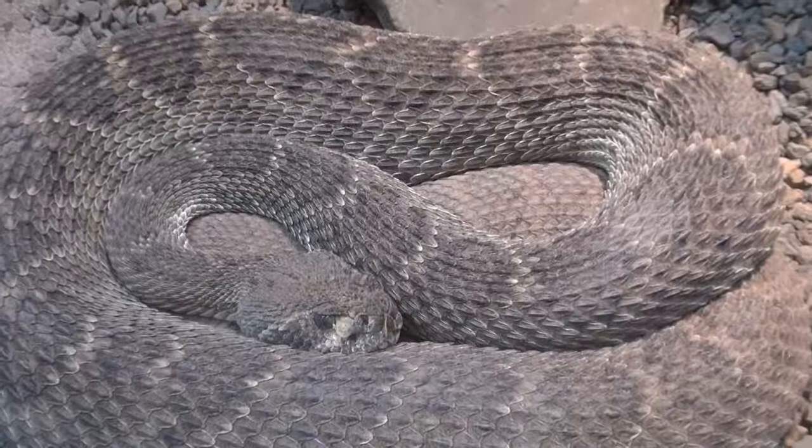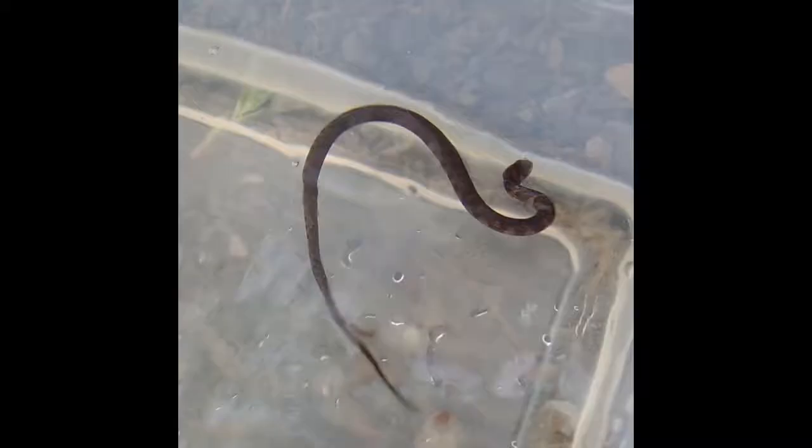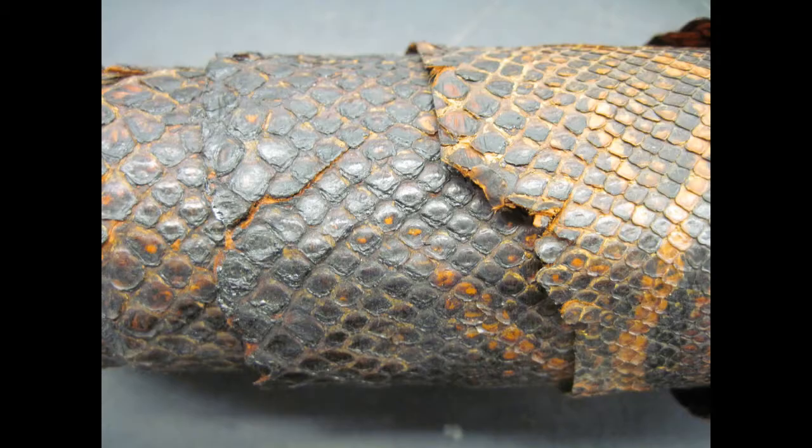Snake scales are composed of the protein keratin, which is largely impermeable to the passage of water, although the permeability of snake skin can vary over the course of a habitat and also over the course of a year.